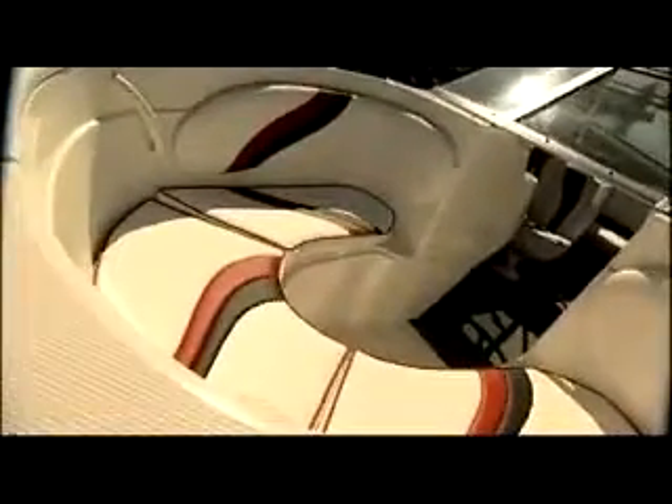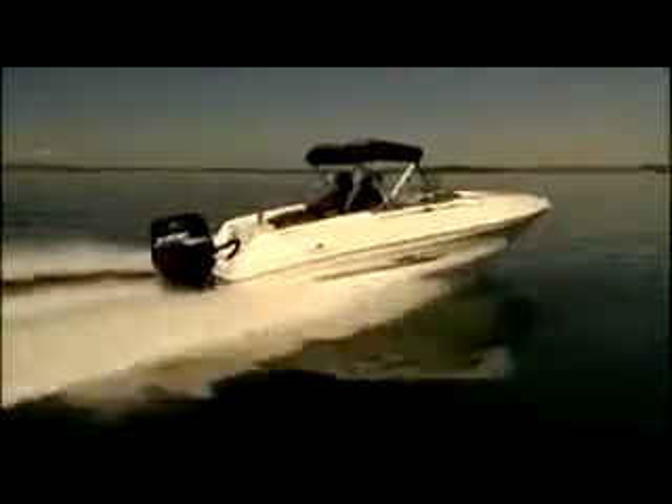The bow riders, which range from the entry-level 500BR up to the class-leading 600BR, are born entertainers. Coupled with high-performance Suzuki outboards, these little runabouts are just about the most fun you can have on the water without getting wet.